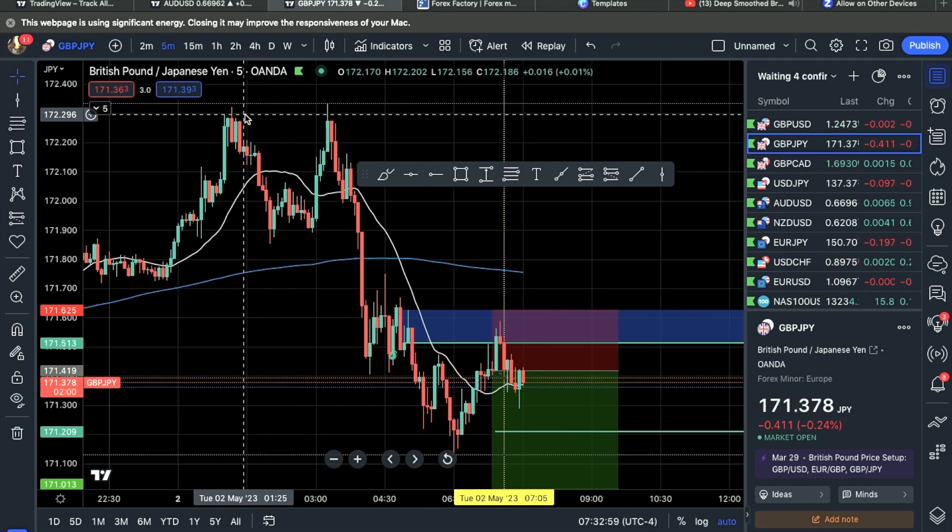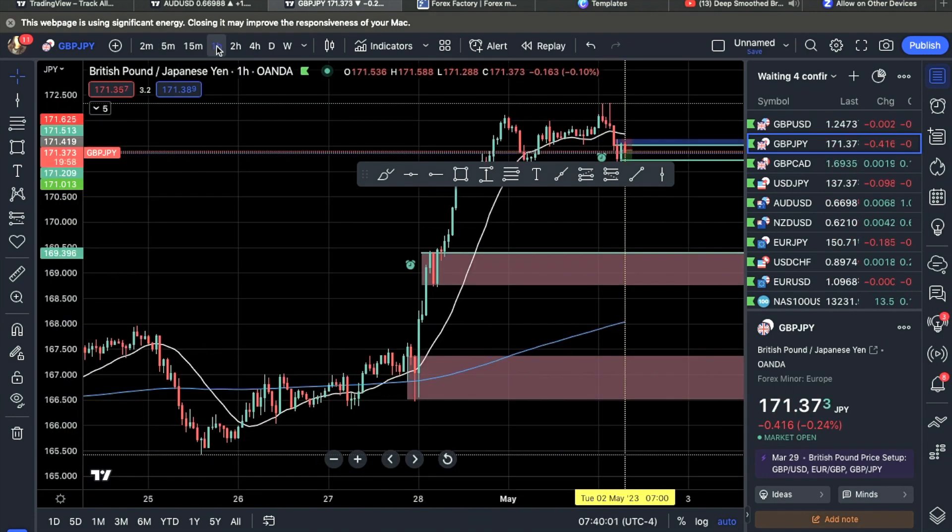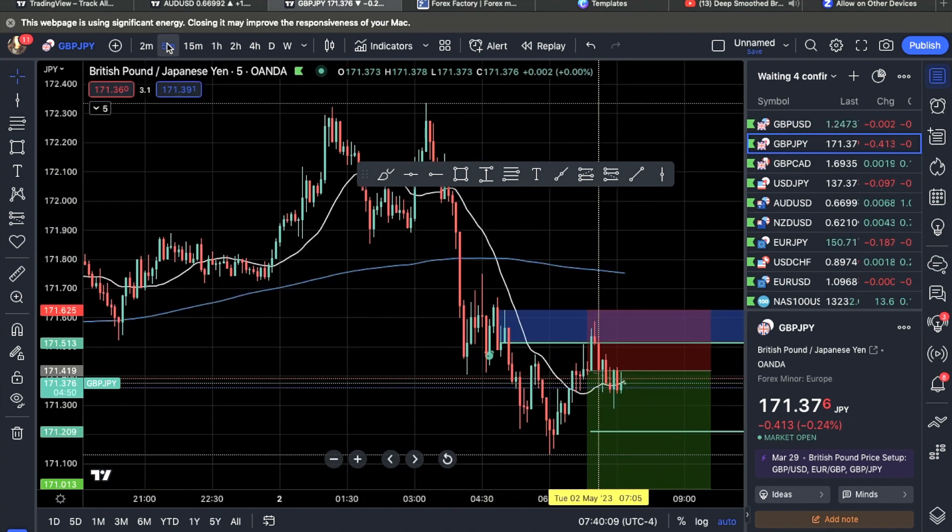This is the trade I'm in right now on GJ. I meant to start recording before, but I got to the charts right when price was entering my zone. Here is the one-hour chart with the significant zones I marked up previously, and I'm aiming for those zones.